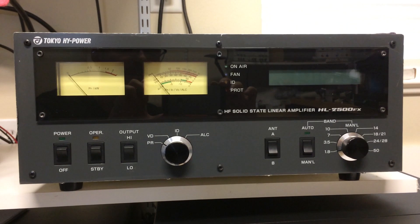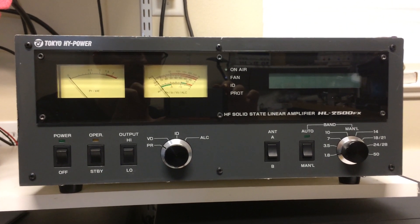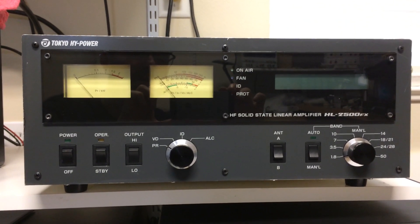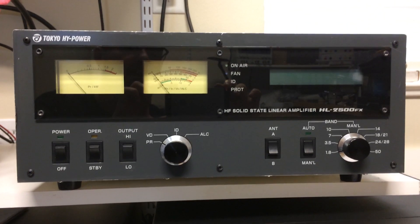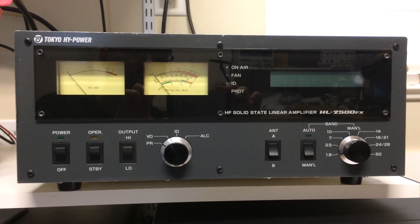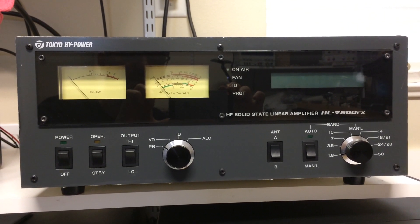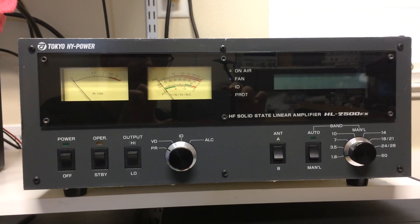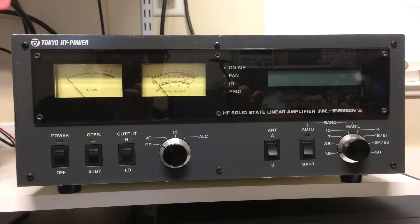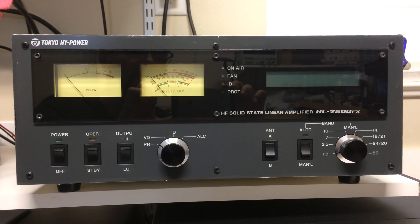Fortunately, I was able to pick one of these up locally. It belonged to Silent Key Lin, Kilo 7 Kilo Charlie, who ordered one of these. From what I've read, there were only 20 shipped to North America or the US. This one's serial number ends in 17.